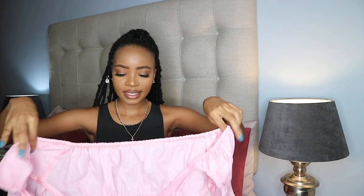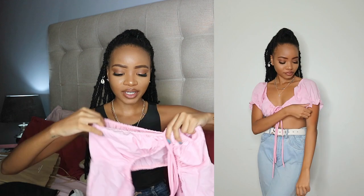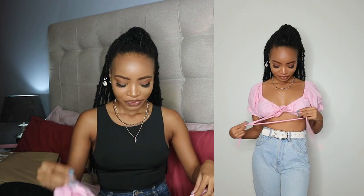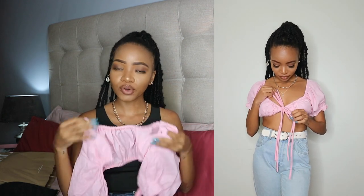I got two tops and paid 500 rand in total. The first top is a pretty pink color — it's the popular top that crisscrosses in the front. I got it in pink because I saw it on her page. I promise when I try it on you'll think it's so cute. I got it in extra small and it costs 240 rand.